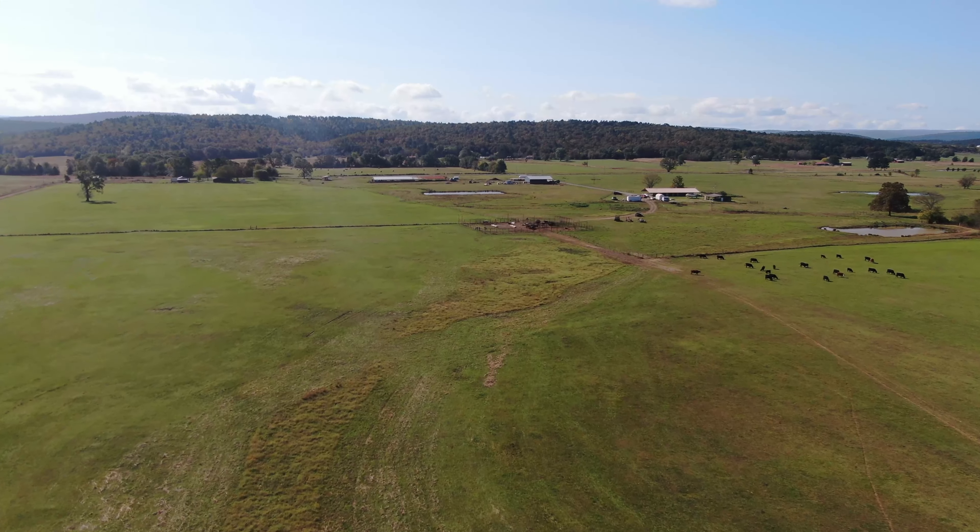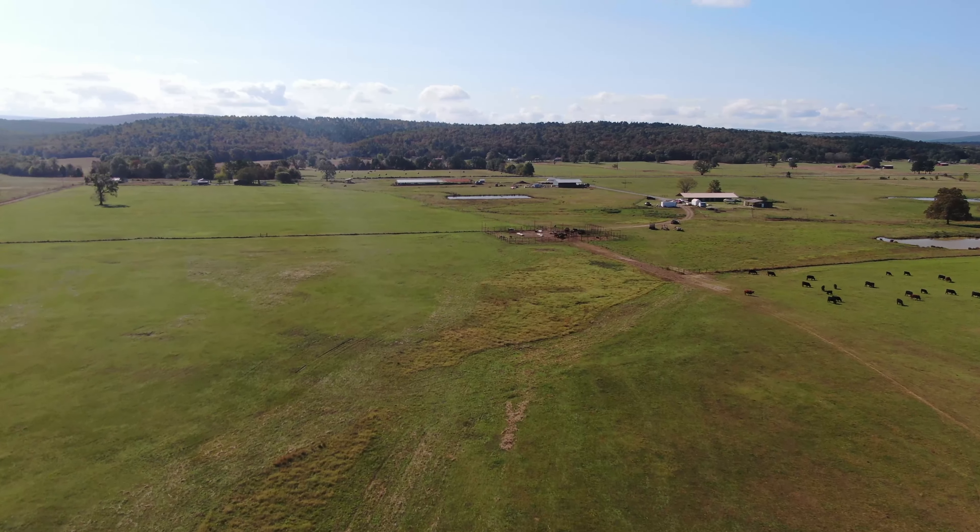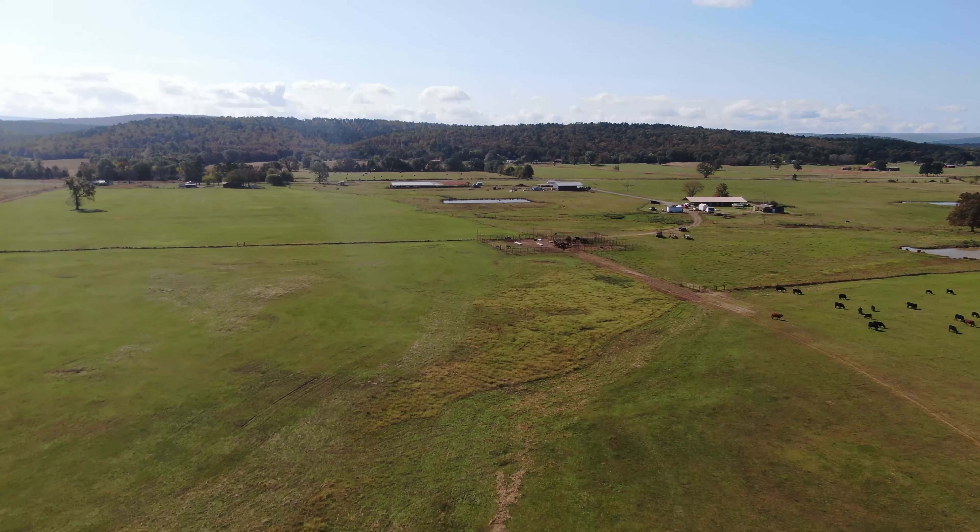The LaFleur Ranch Land, 147 acres, is the perfect combination ranch in one of the most beautiful and scenic areas of Oklahoma.